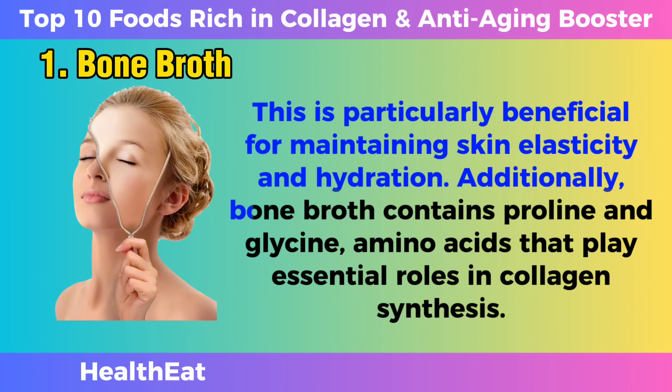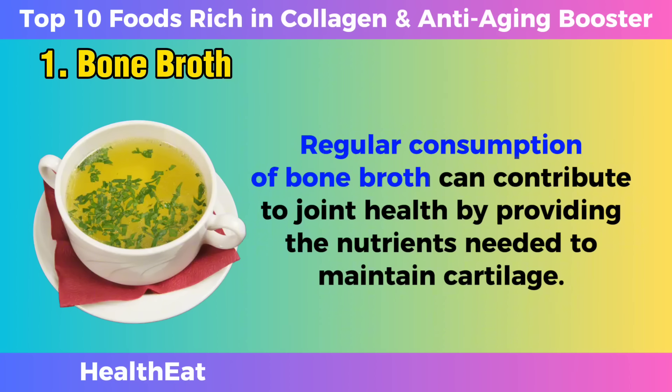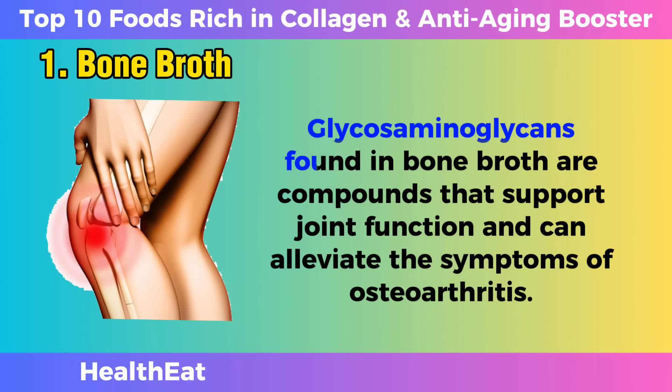Additionally, bone broth contains proline and glycine, amino acids that play essential roles in collagen synthesis. Regular consumption of bone broth can contribute to joint health by providing the nutrients needed to maintain cartilage. Glycosaminoglycans, found in bone broth, are compounds that support joint function and can alleviate the symptoms of osteoarthritis.